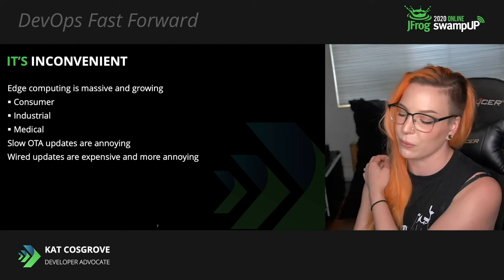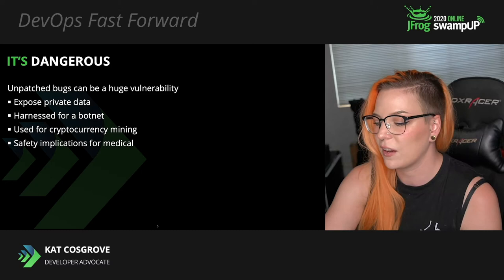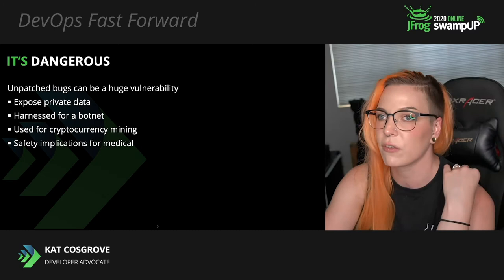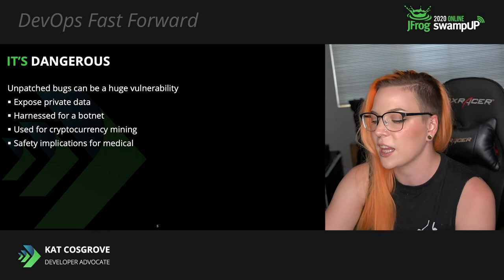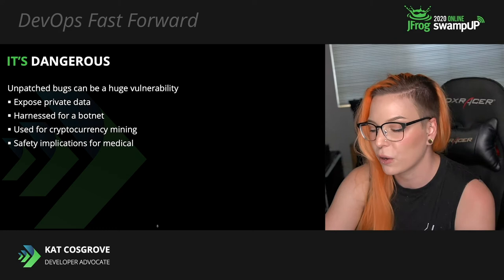It's also dangerous. Infrequent or non-existent software updates, regardless of the reason, make edge devices a serious security vulnerability in anybody's network — your consumers, your clients, a business network, a home network. Everyone knows that unpatched software is a problem. This could mean anything from the exposure of user data to a malicious third party, to devices being harnessed for a botnet or cryptocurrency mining. This has already happened on a wide scale and it's continuing to happen today.